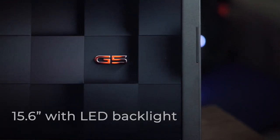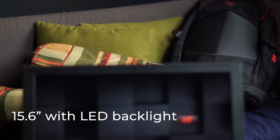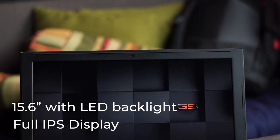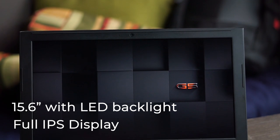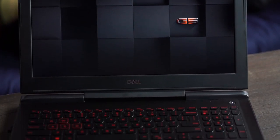The screen of this laptop is 15.6 inches with LED backlight technology. It has a full IPS display which is great for wide-angle viewing, whether gaming or watching movies from a distance. It delivers an awesome experience overall.